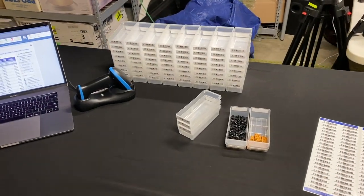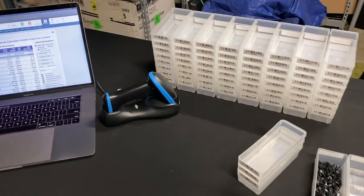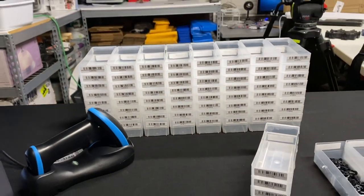Hello everyone, welcome back to another video. This is a long-awaited video. A lot of people have been asking for more details on how we implemented a barcode system into our store.